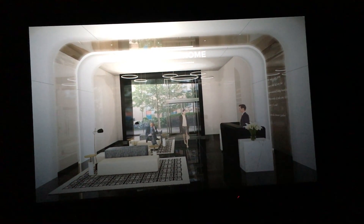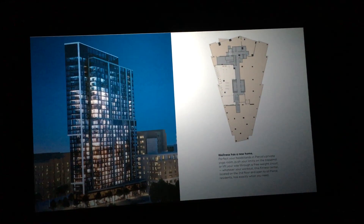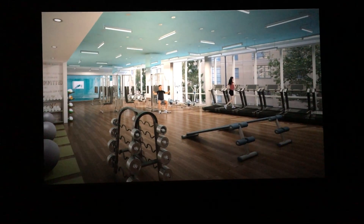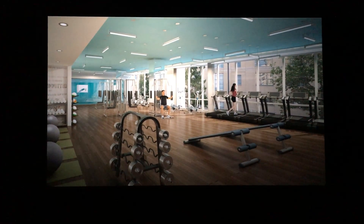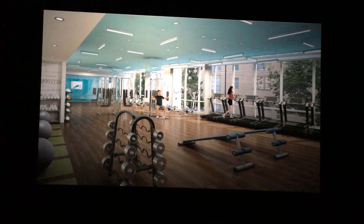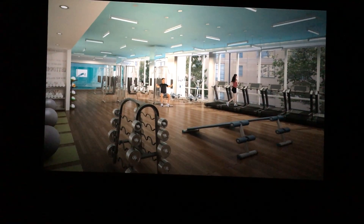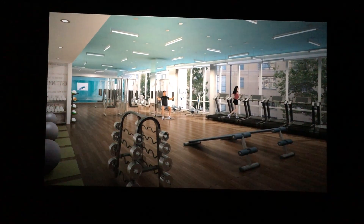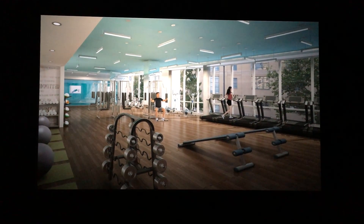On the second floor is shared amenity space, including a fitness center with 2,300 square feet, hardwood-look floors, contemporary lighting, floor-to-ceiling glass windows, and state-of-the-art equipment. There are mirrored columns and mirrored walls.